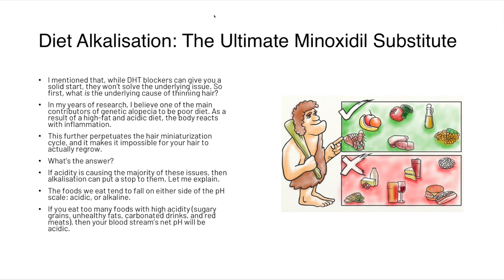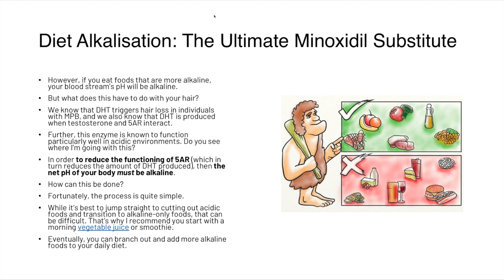Foods fall on either side of the pH scale — either acidic or alkaline. If you eat too many high-acidity foods such as sugary grains, unhealthy fats, carbonated drinks, and red meat, your bloodstream's net pH will be acidic. If you eat more alkaline foods, your bloodstream's pH will be alkaline. We know DHT triggers hair loss in male pattern baldness and that DHT is produced when testosterone and 5-alpha reductase interact. Crucially, this enzyme is known to function particularly well in acidic environments. So in order to reduce the functioning of 5-alpha reductase, your body's net pH must be alkaline.